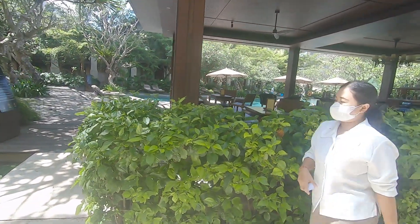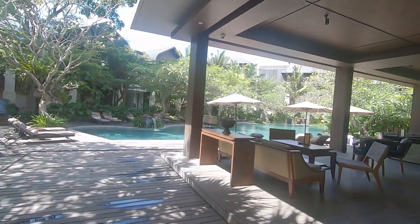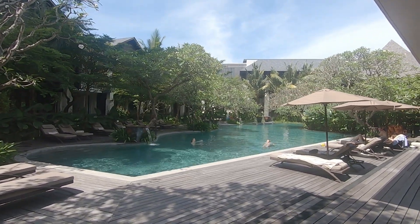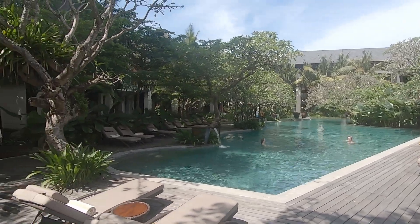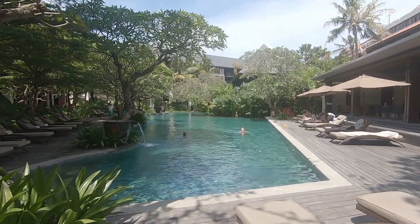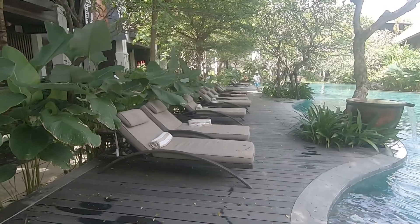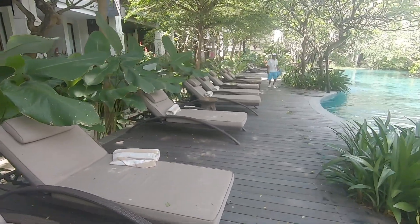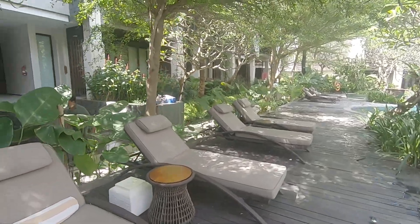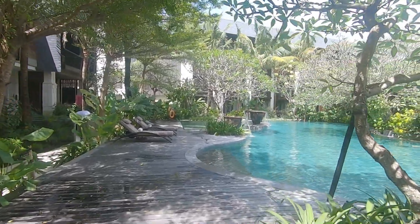I can see some customers over there swimming. Oh my gosh, I can feel the fresh air, beautiful breeze, and I like the water fountain they have. Hello, happy swimming day! It's got to be nice and cool in this hot weather to stay by the water. This area over here is called the bench lounge.